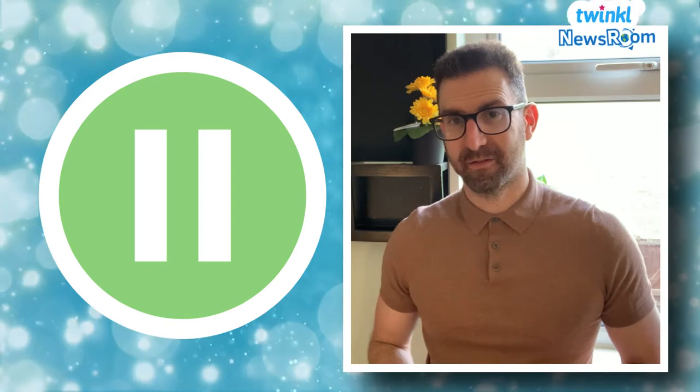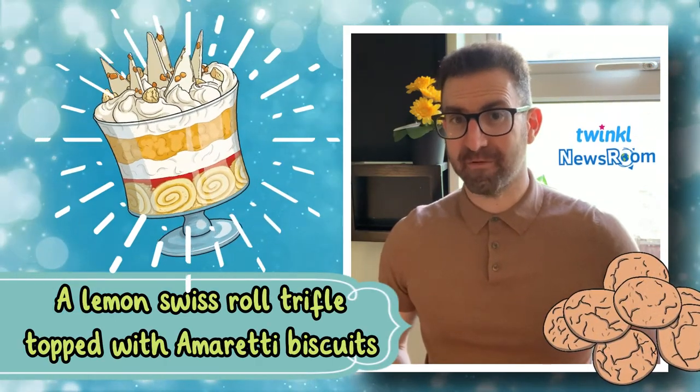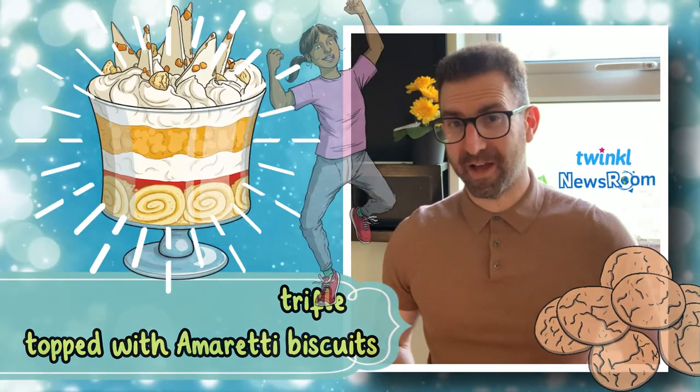Pause if you need longer or want to share your answers. Well, the winner of the competition was a lemon swiss roll trifle topped with amaretti biscuits. How does that sound to you? Are you a fan of trifle?